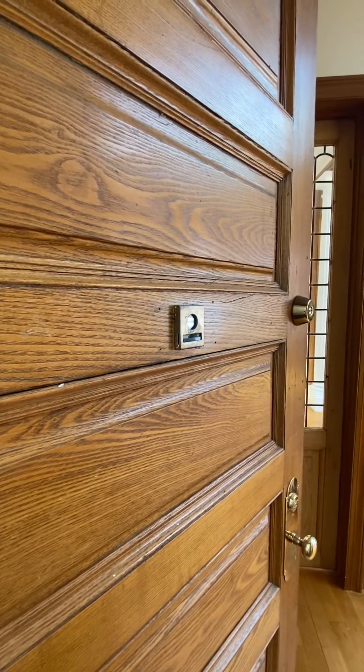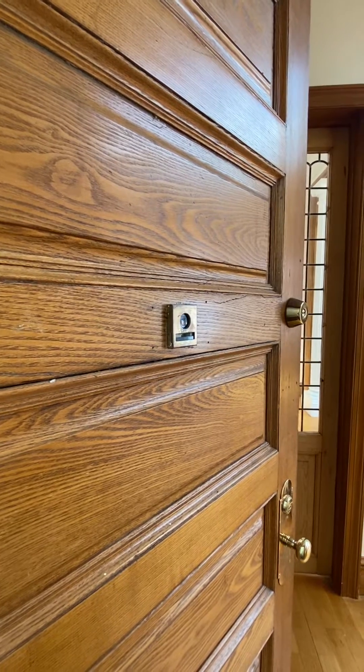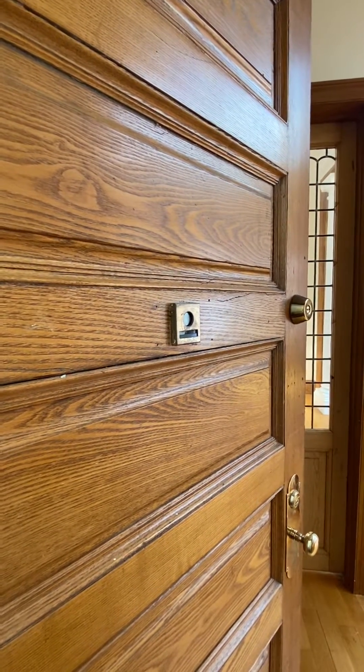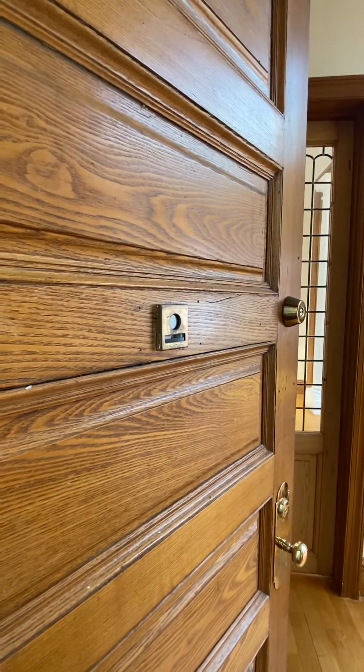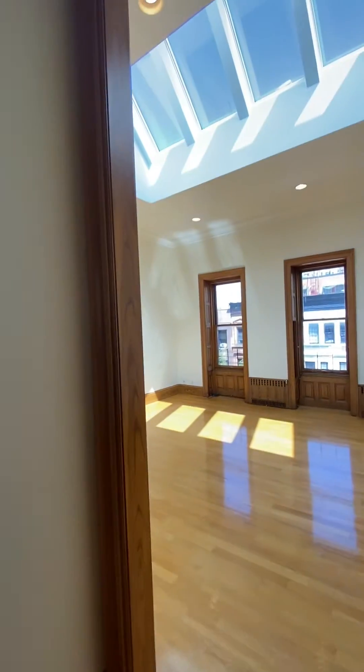Hello, this is Tega McLeod with Corcoran. It is time for some awesome. Welcome to my video tour for 46 West 69th Street, the penthouse. Check this out.